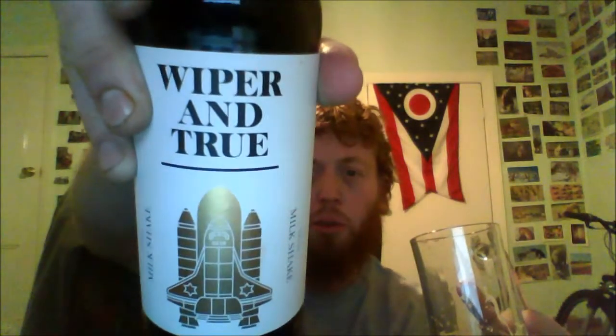It's a sweet stout — it's a milk stout. This White and True is brewed at the Ashley Down Brewery. The brewery was founded in 2011 using a 3.5 barrel plant in his own garage. It's got a rocket on there — pretty cool.